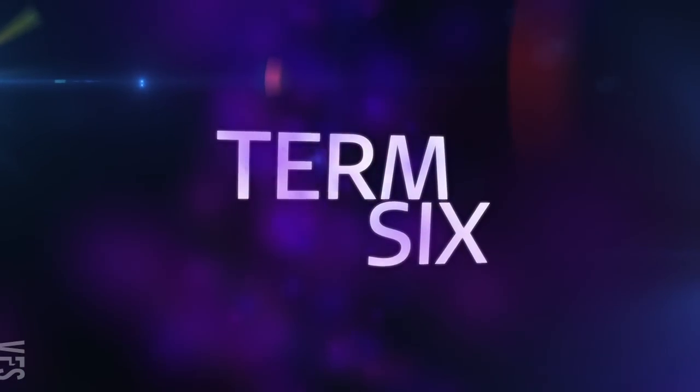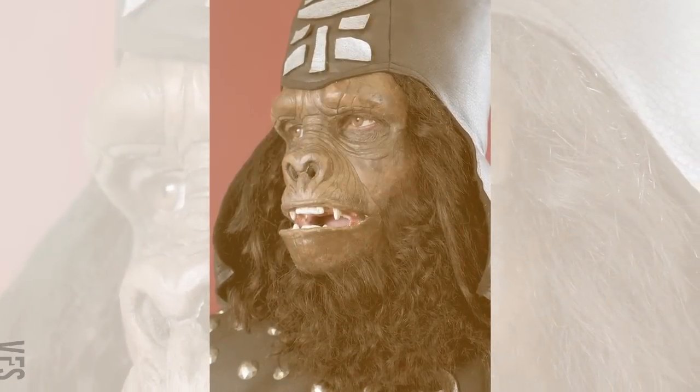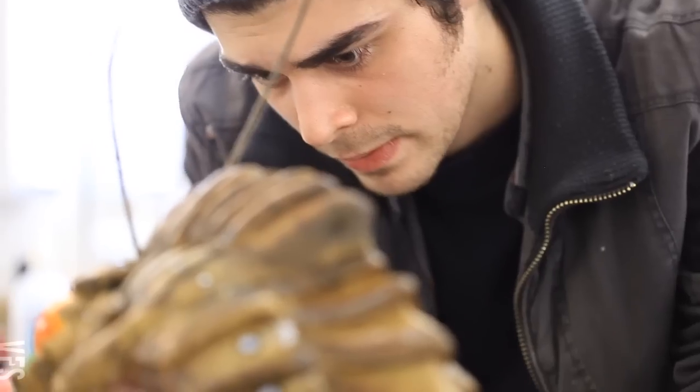In term six, our prosthetic knowledge is completed by learning how to cast and create teeth, make anatomical silicone props, and the creation of gel-filled silicone appliances and their application. Much of the last part of this term focuses on the creation of a final portfolio project — one more chance to do a fabulous showpiece makeup for the books.